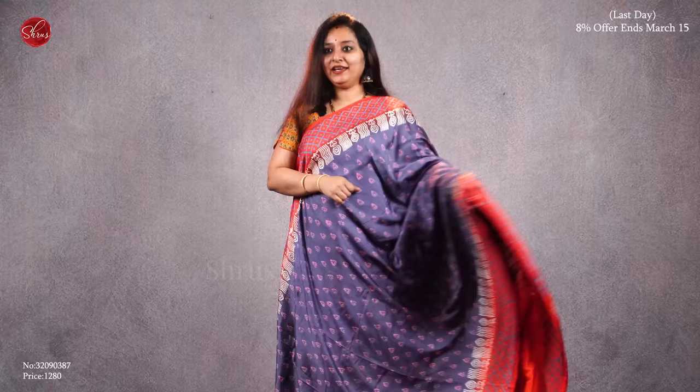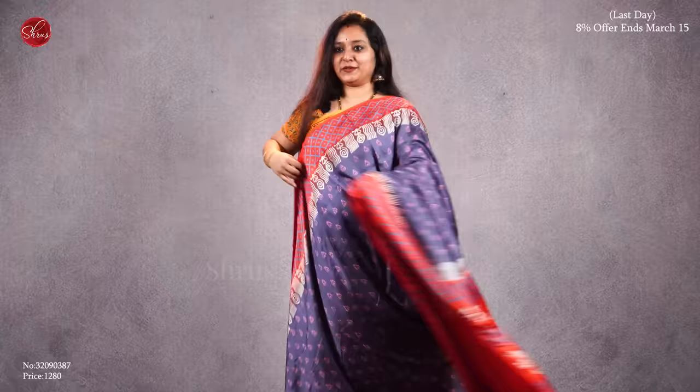Next we have a beautiful grey with an orange combination. Very pretty block printed borders and block printed body, a beautiful pallu in orange, and a plain orange color blouse. Priced at 1280.